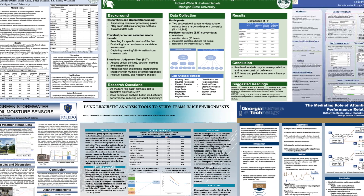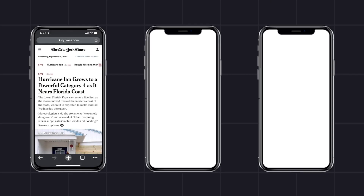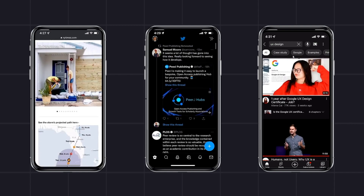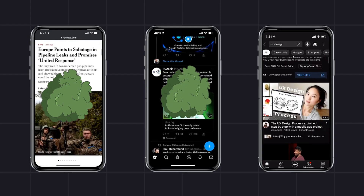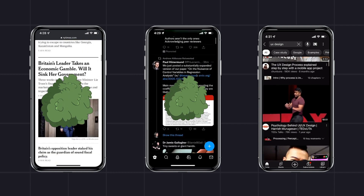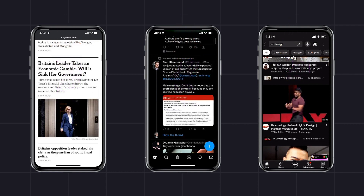Especially not compared to the rest of the internet. Let's look at our competition scientifically. Modern websites like the New York Times, Twitter, and YouTube all do a really professional job of applying information foraging theory — covered in detail in the second Better Poster video. These sites show you one small patch of information at a time, and then you scroll and get a new patch. Each patch is designed to give you a strong information scent, provide a lot of value, and have a very low interaction cost — with big, spaced out text and images.